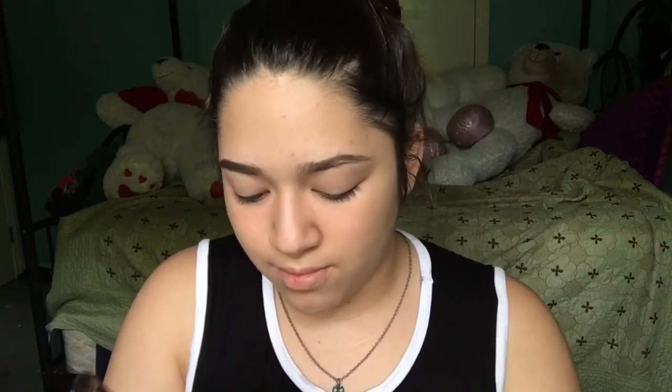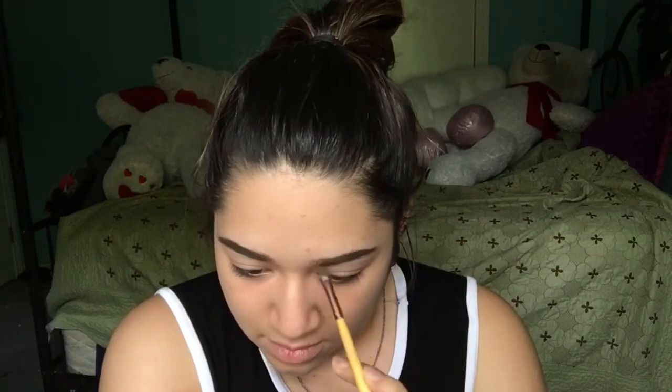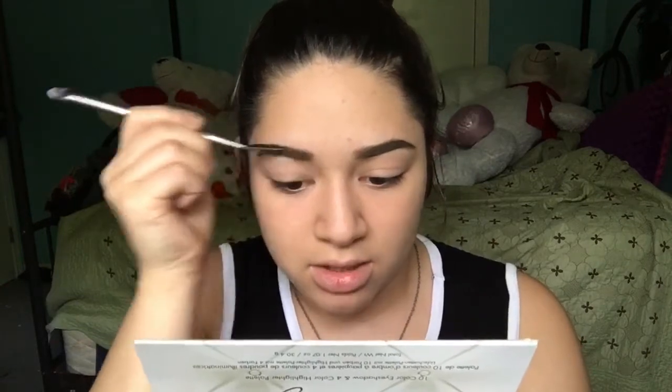Does anybody else spend a lot of time on their eyebrows trying to get them perfect? You see all those pictures with girls having those A1 perfect eyebrows and I'm like, I just want to cry. I don't know if I'm probably the only one who does this, but I like to use the spoolie after I do my brows because I feel like it helps move the product around — like if it's too concentrated in one area it helps soften it up.